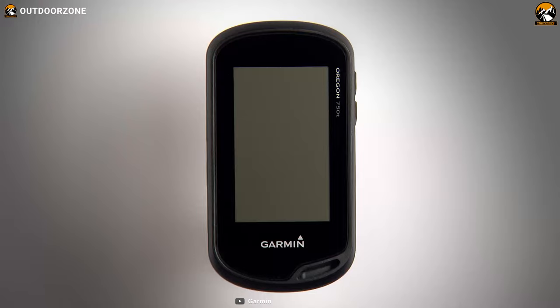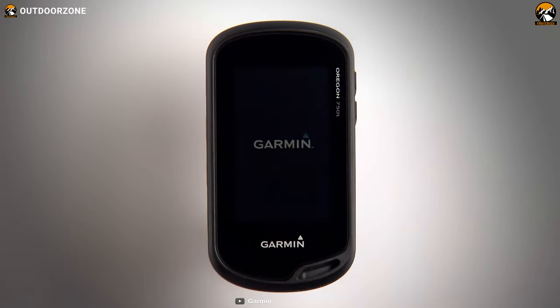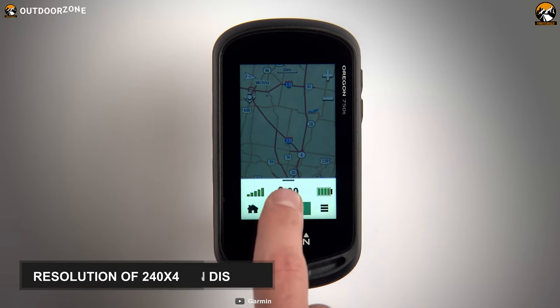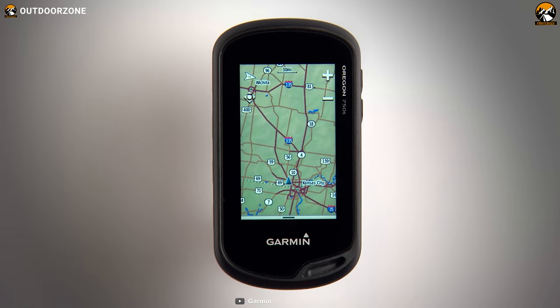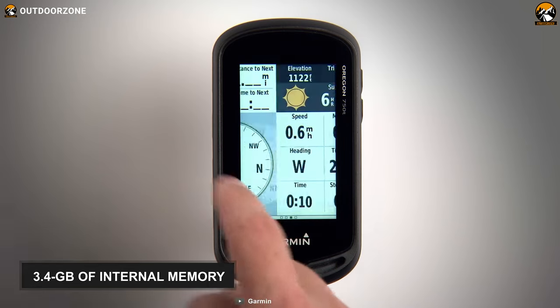Designed to receive better satellite signals and deliver accurate mapping and tracking data, this Garmin Oregon 700 contains all the essential features to change your entire fishing experience. This fishing GPS has got a 3-inch TFT touchscreen display with a resolution of 240x400 pixels. It offers portrait and landscape views and supports multiple mapping options. To save different routes and points, it's got 3.4GB of internal memory.